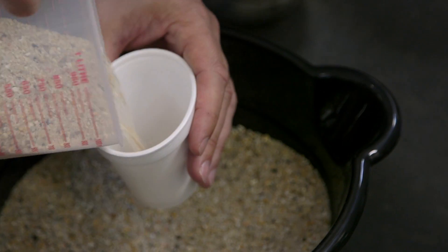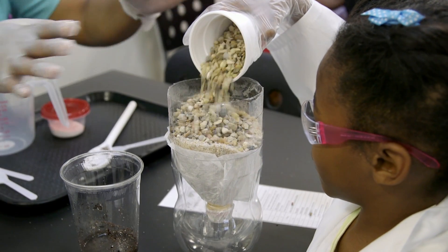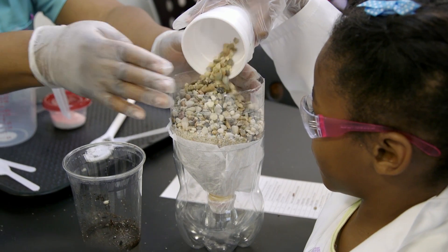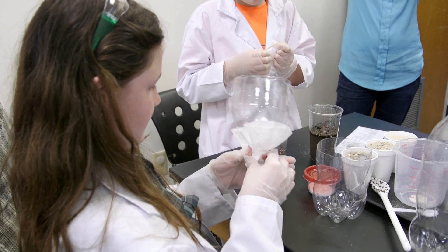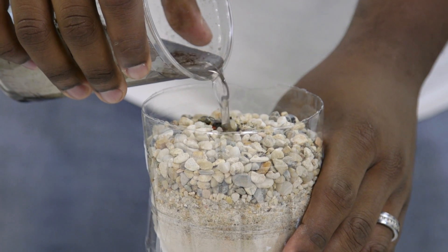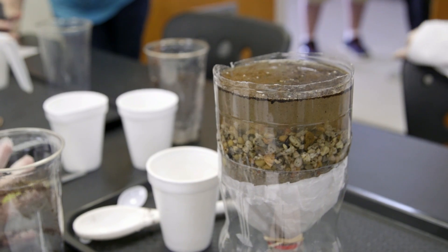Today we're going to have the kids build their own sand filter treatment system. They're going to take a 2-liter bottle, split it in half, and actually build a sand filter utilizing fine sand, coarse sand and heavy gravel, as well as a coffee filter as the filtering system. They're going to pour the water that we gathered earlier from the Mississippi River, so they can actually see the water going through the filter process and coming out clean on the other side.